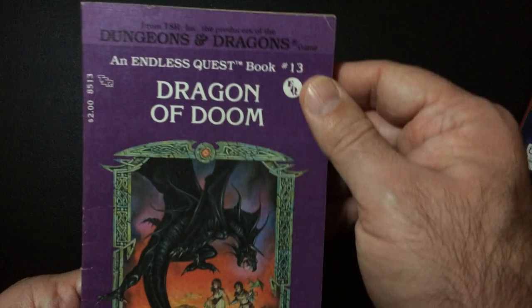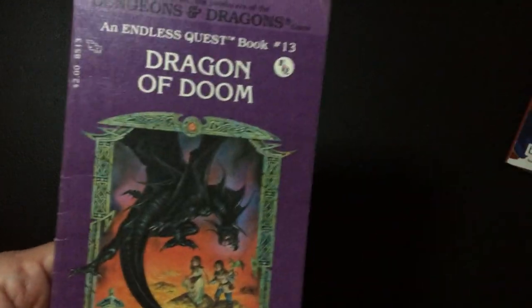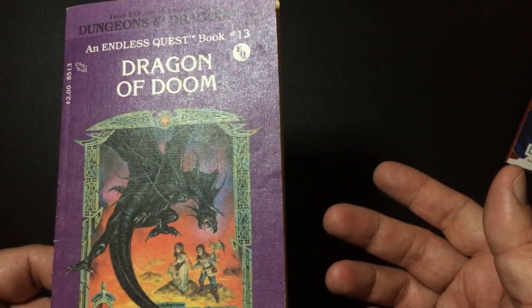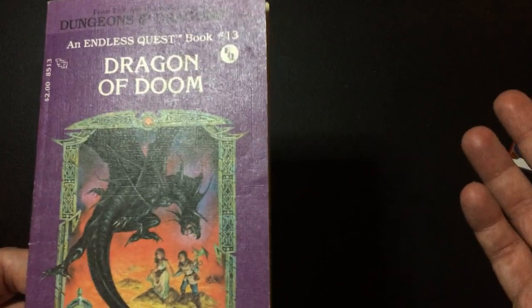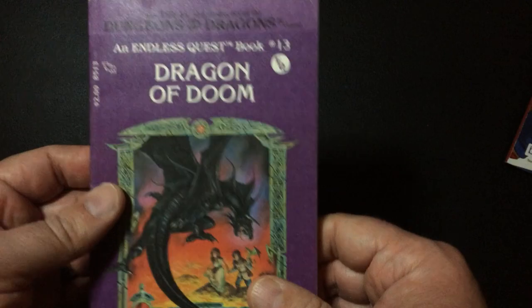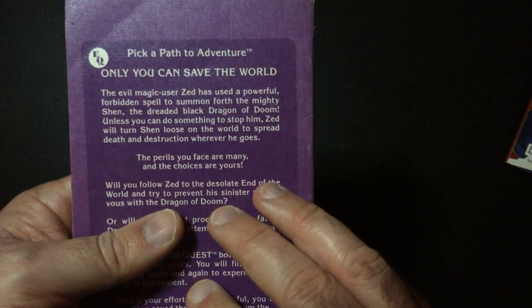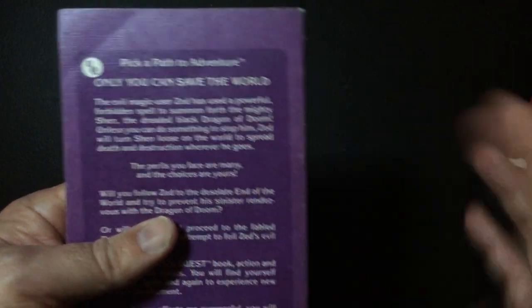There you have it. I'd rate this out of 10 a solid seven, or seven and a half. It's a fun book, but since I beat it so quickly I probably won't read it again — though I do want to see if you can win in more ways than one.